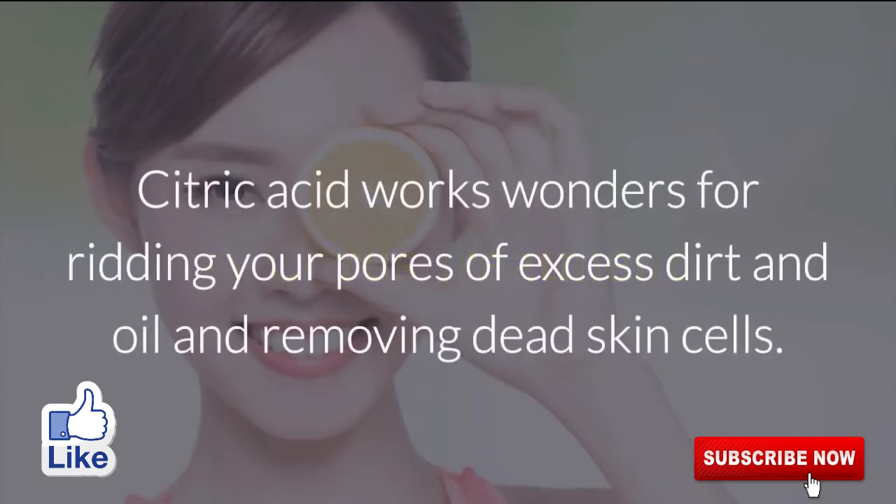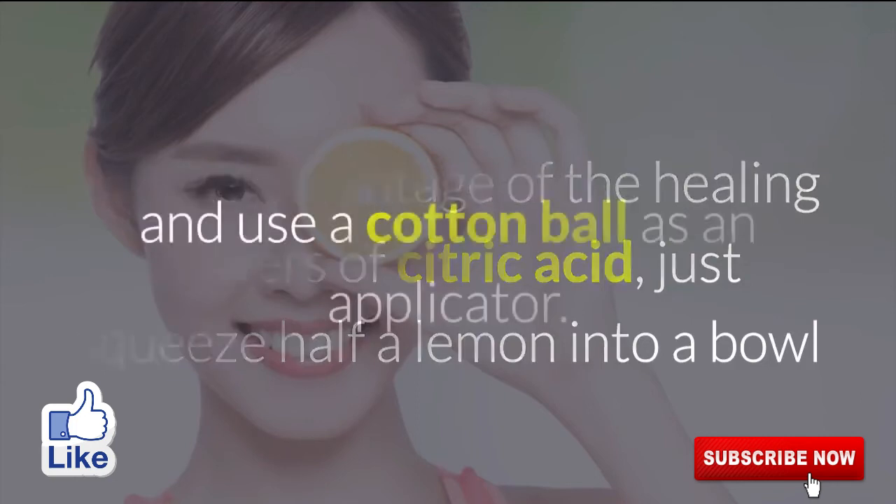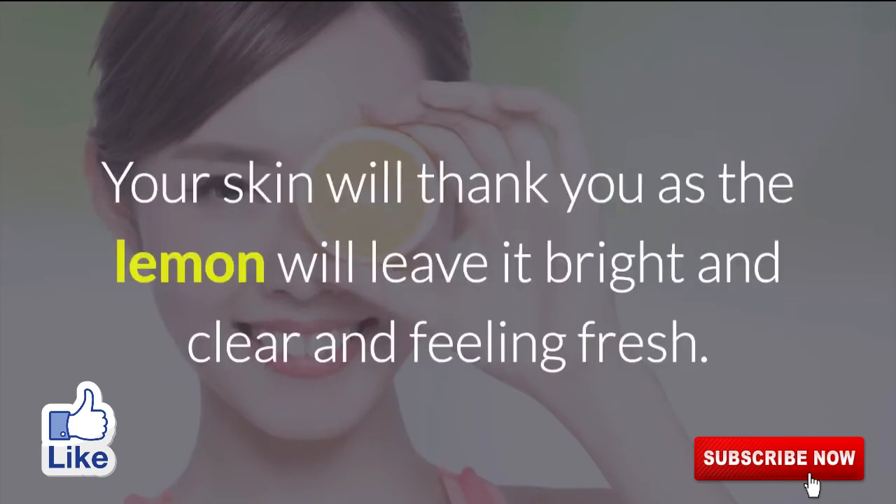4. Citrus Treatment. Citric acid works wonders for ridding your pores of excess dirt and oil and removing dead skin cells. To take advantage of the healing powers of citric acid, just squeeze half a lemon into a bowl and use a cotton ball as an applicator. Your skin will thank you as the lemon will leave it bright and clear and feeling fresh.